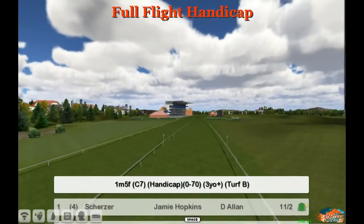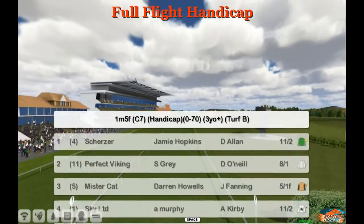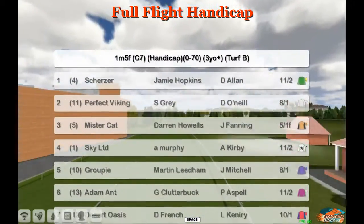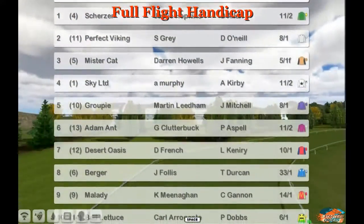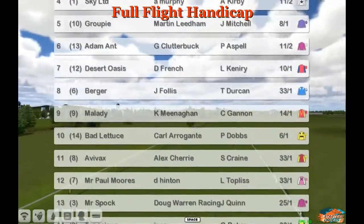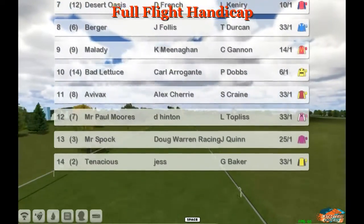The Full Flight Handicap is a one mile five furlongs handicap rated zero to 70, for three-year-olds and older. The runners are Scherzer, Perfect Viking, Mr Cat, Sky Ltd — with Mr Cat the favourite for Darren's groupie — and then Adamant, Desert Oasis, Burger, My Lady, Bad Lettuce, Avvax, Mr Paul Moors, Mr Spock, and Tenacious is number 14.